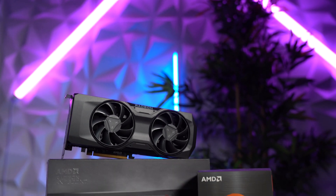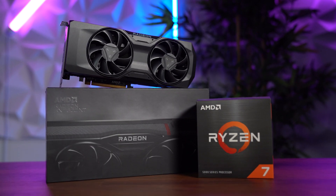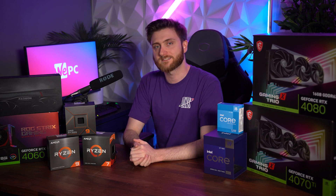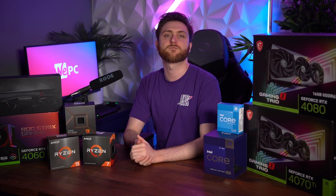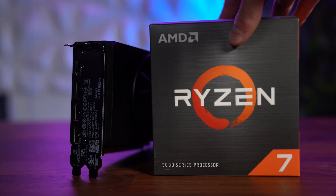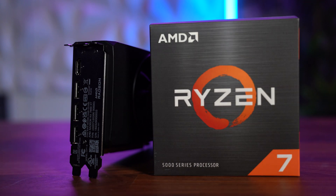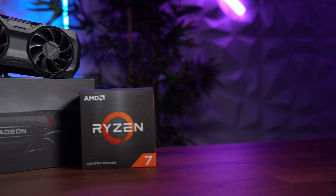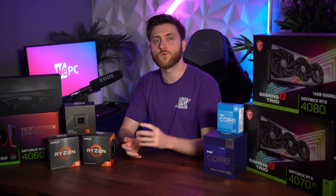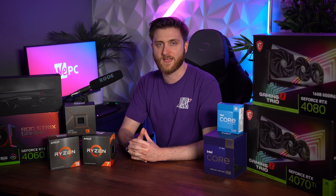Now let's take a look at the mid-range combo. For this, I've gone for a red team duo of the RX 7800 XT and the Ryzen 7 5800X. With 16 gigabytes of VRAM, the 7800 XT is an ideal card for 1440p gaming — you'll have rock-solid performance with high frame rates. And with the Ryzen 7 5800X's eight performance cores, your machine would become a content-creating beast. You'd be able to stream and record all of your gameplay with minimal impact on your FPS.